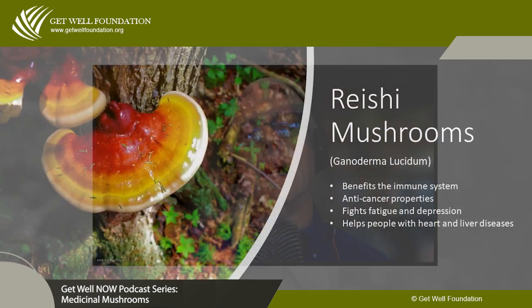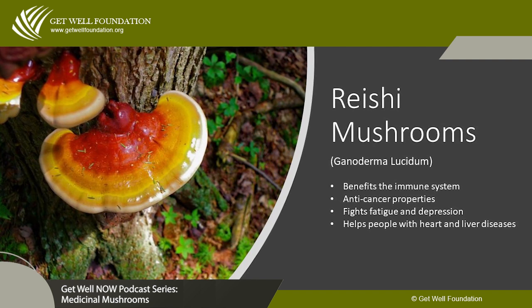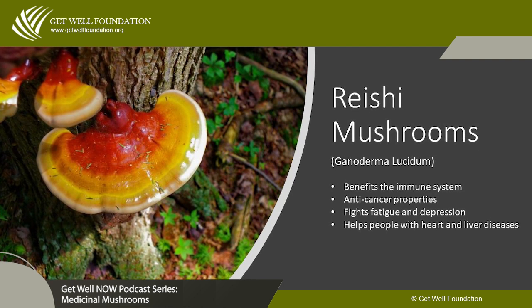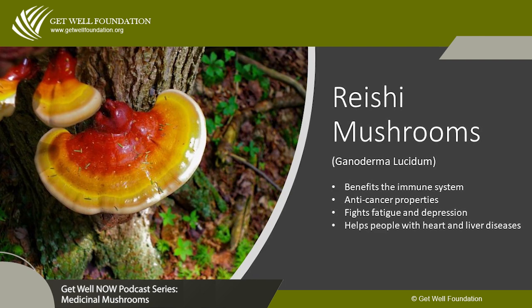Let me summarize the benefits of reishi. Number one, reishi benefits the immune system. Number two, it has anti-cancer properties. Number three, it can fight fatigue and depression. Number four, it can help people with heart and liver diseases.